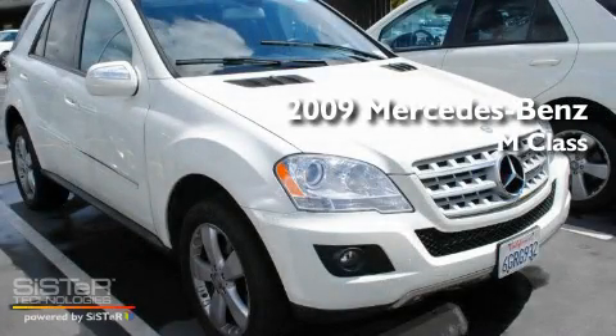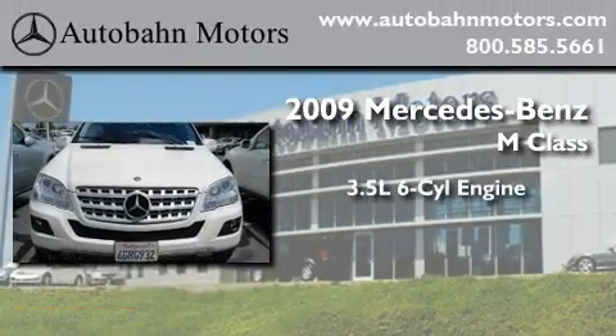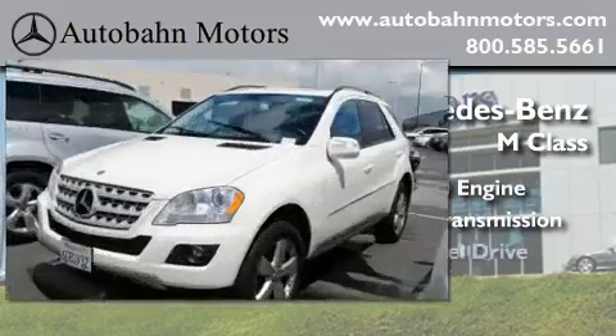This is a certified pre-owned 2009 Mercedes-Benz M-Class. It has a 3.5 liter 6-cylinder engine, an automatic transmission, and 4-wheel drive.